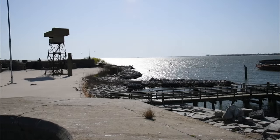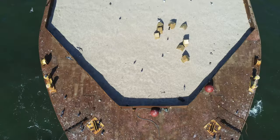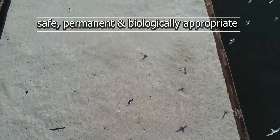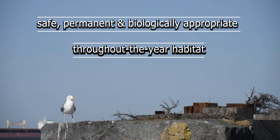This unique large multi-species colony of approximately 25,000 individuals is the only one of its kind on the western shore of the Chesapeake Bay. With help from the Virginia Department of Wildlife Resources, this project will restore safe, permanent, and biologically appropriate habitat for the colony, and provide habitat for shorebirds, wading birds, and migratory birds throughout the year.